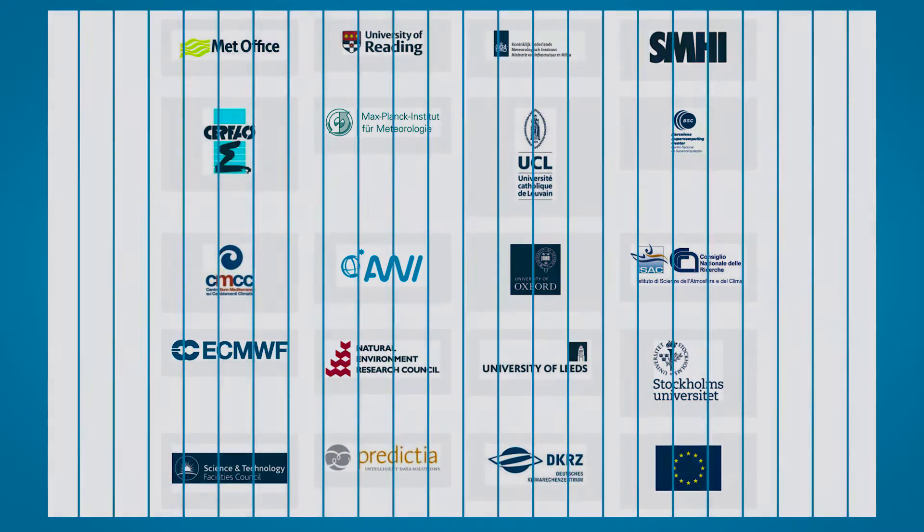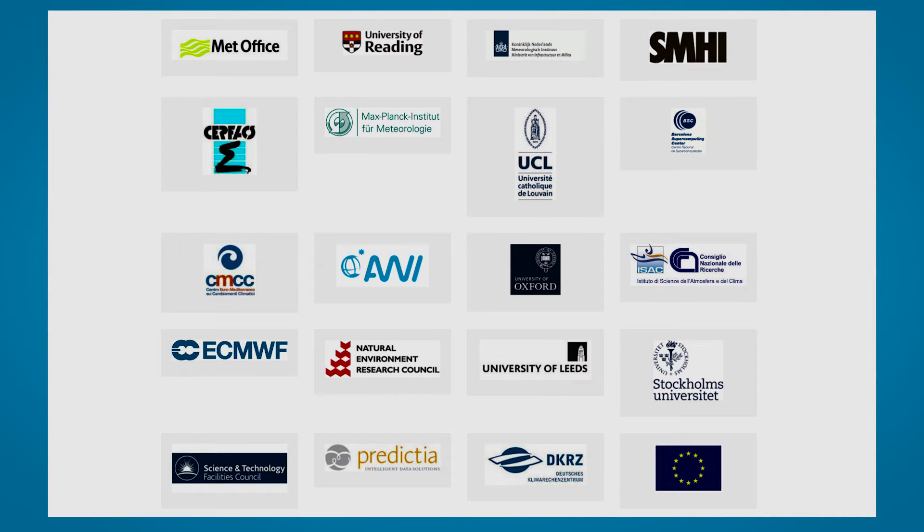Primavera involves multiple partner organisations from across Europe. Several national weather and hydrology institutes are involved, along with universities and research institutes, research councils and others.